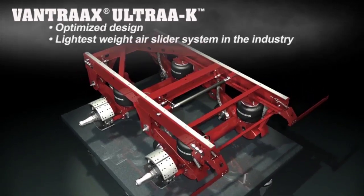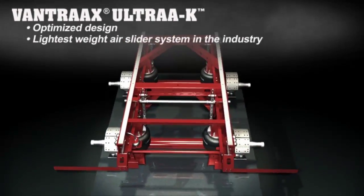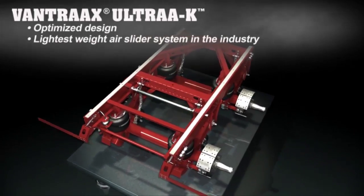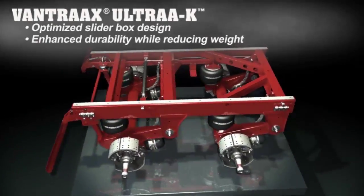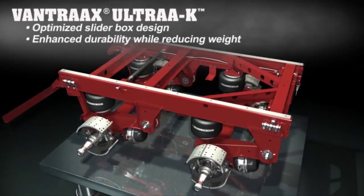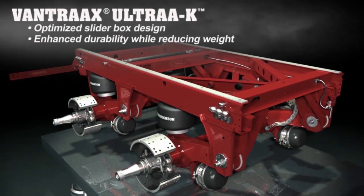Vantrax Ultra K's optimized slider design increases strength while reducing weight, making it the lightest weight air slider system in the industry. The system boasts an optimized slider box designed to prevent racking and increase side load support while reducing overall system weight.